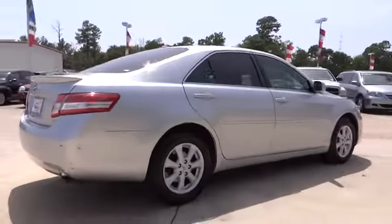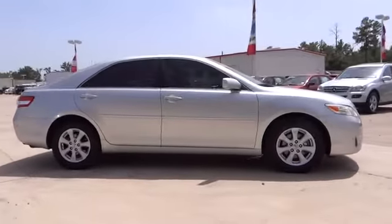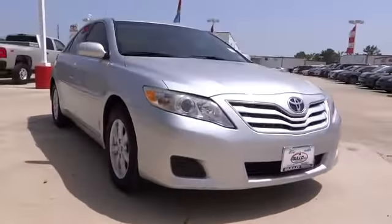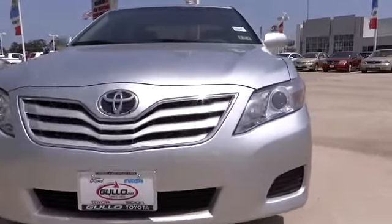Stability control, traction control, anti-lock braking system, steering wheel audio controls, air conditioning, power steering, adjustable steering wheel, four-wheel disc brakes, keyless entry, cruise control, FWD.